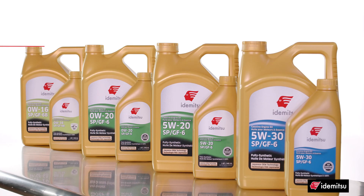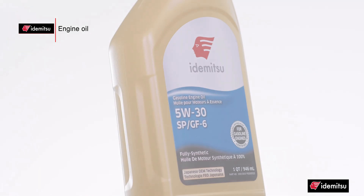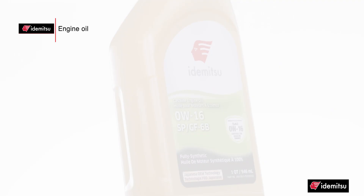Itamitsu makes four engine oils: two more common viscosities — 5W-20 and 5W-30 — and two lower viscosities — 0W-16 and 0W-20 — which are covered in another video on our channel.